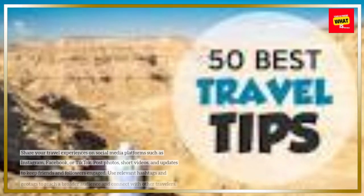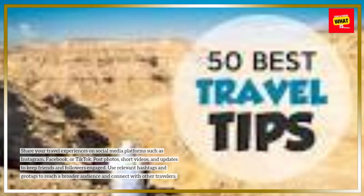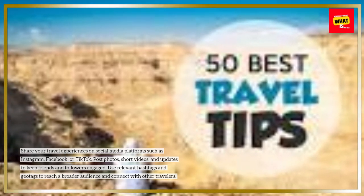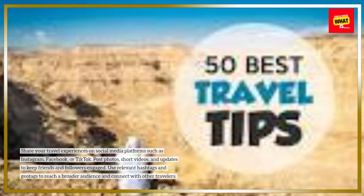5. Use social media. Share your travel experiences on social media platforms such as Instagram, Facebook, or TikTok. Post photos, short videos, and updates to keep friends and followers engaged. Use relevant hashtags and geotags to reach a broader audience and connect with other travelers.